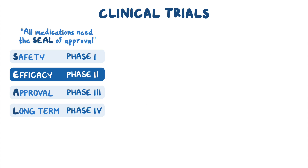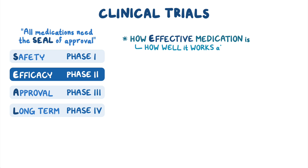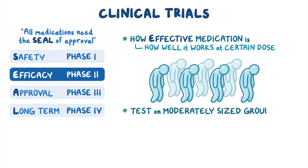Phase two trials aim to find out more about how effective the medication is, or how well it works at a certain dose. This is done by testing it on a moderately sized group of individuals affected by the condition in question.